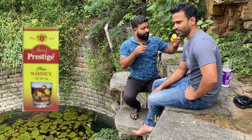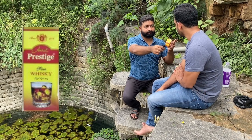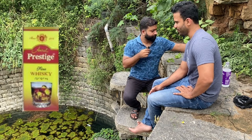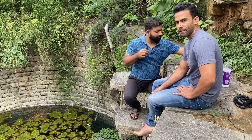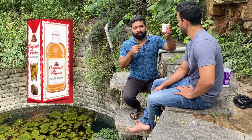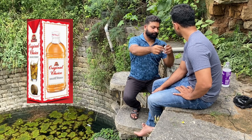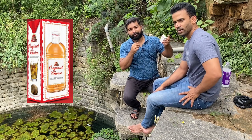Coming to our top 4 whiskeys. At number 4 we have Amrut Prestige Whiskey — this is a whisky from Amrut Distillery. How did you like this? It was drinkable and it's worth the price; you can drink it easily. When Chitresh tells it's worth the price, you guys should surely try this. This is 35 rupees for 90ml and it is pretty good. I also kind of liked it. Coming to the third place, we have OC — Original Choice. This whisky is worth the hype and whatever they say. It's really good. Worth the hype, worth the money. OC — you guys can try it.